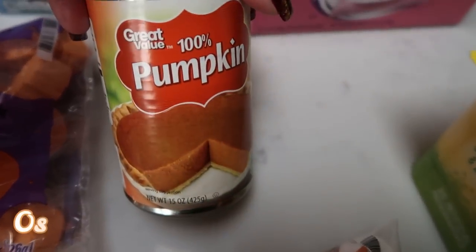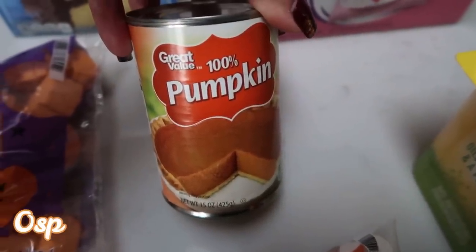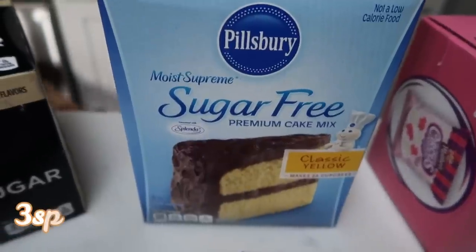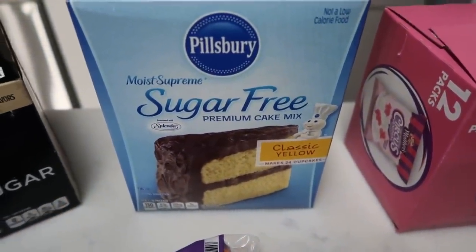100% pure pumpkin, just to have in my pantry for any type of pumpkin dessert or if I want to make my pumpkin protein shake, which is another one of my favorite things. Sugar-free yellow cake mix — I used my box, so I always like to just have one on hand in my pantry.